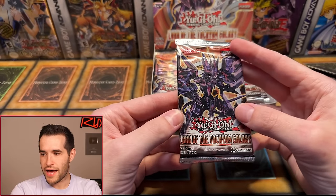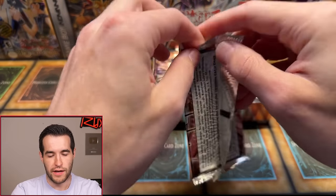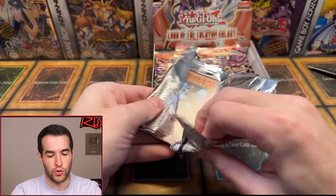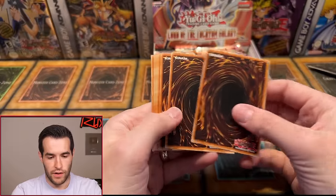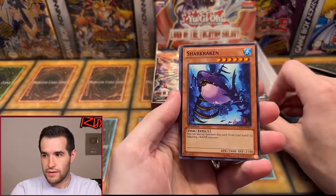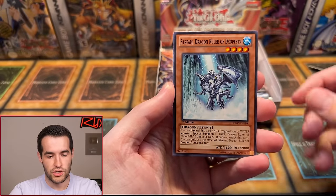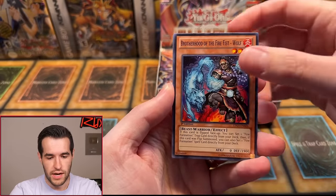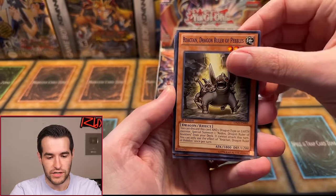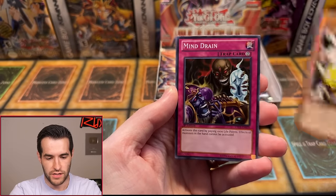Derek's starting us off with the first pack. Can we pull something amazing? Can we get a Ghost Rare on the very first pack? Let's get an error box — all Ghost Rares, why not? Three from the back on this one. We have Shark Kraken, Blizzard Falcon, Stream Dragon Ruler of Droplets, Brotherhood of the Firefist Wolf, Reactant Dragon Ruler of Pebbles — so we're getting a lot of baby Dragon Rulers, that's good.